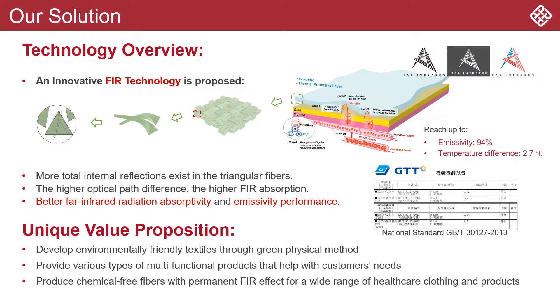We found the influence of the interaction between cross-sectional shape and FIR effect. Our FIR technology is achieved by structural modification of man-made fabrics. We hope to provide users with environmentally friendly and multifunctional textiles.